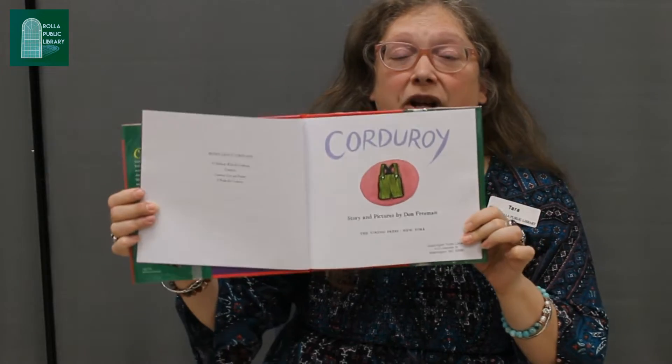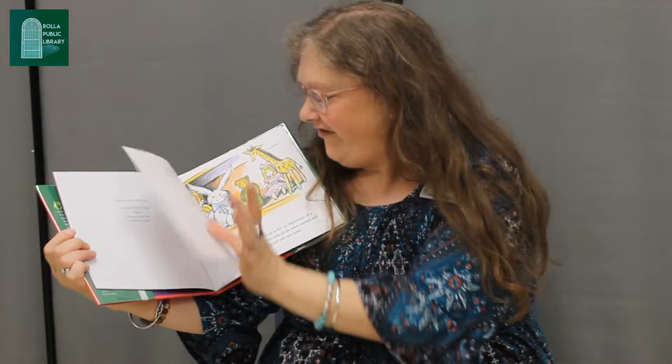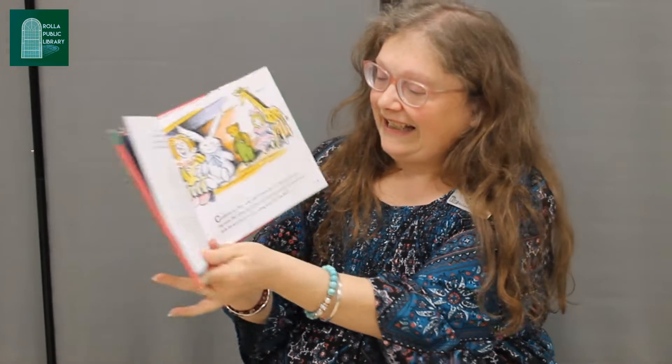Corduroy is a type of cloth, and those are overalls made out of corduroy. Corduroy is a bear who once lived in the toy department of a big store. Day after day he waited with all the other animals and dolls for somebody to come along and take him home. The store was always filled with shoppers buying all sorts of things, but no one ever seemed to want a small bear in green overalls.